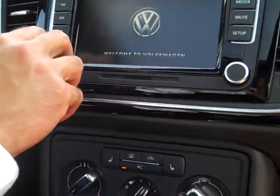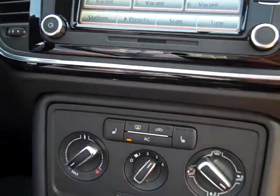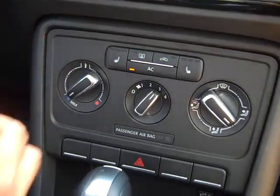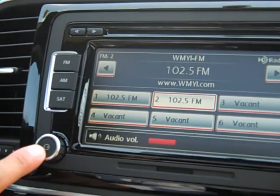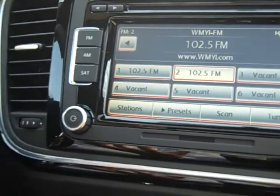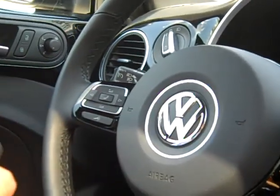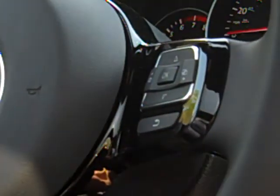You've got the radio system here. You can get navigation now in the Beetle, which was not available before. This particular model actually does have the six disc changer with the satellite radio, so you do get a lot of features there too. Bluetooth streaming too, so if you've got an iPhone, you can actually stream your music from your iPod on your iPhone. So a lot of nice features.